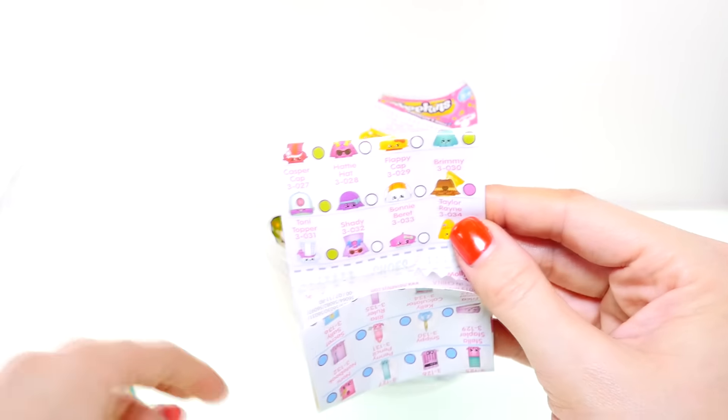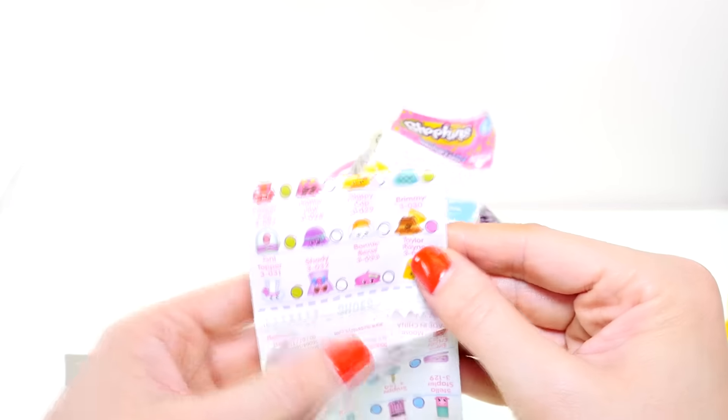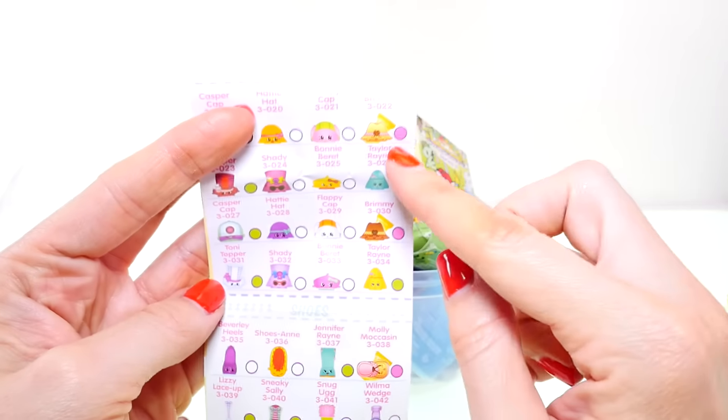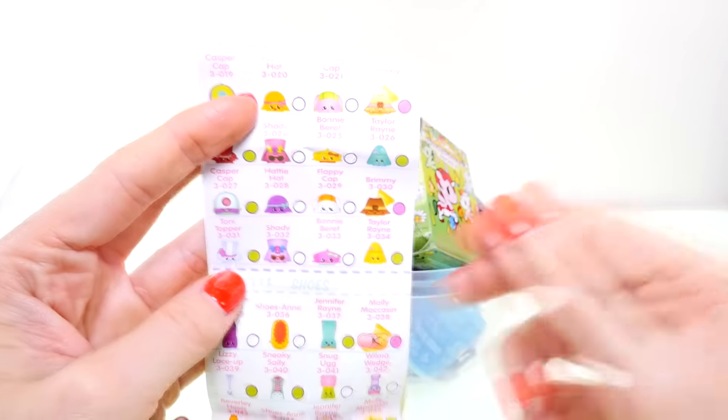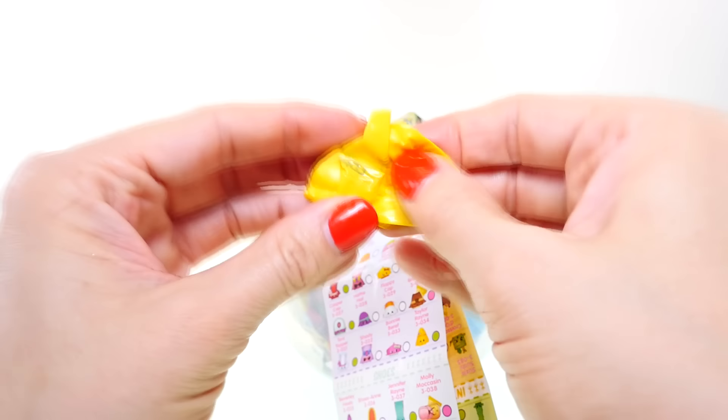It is Brimmy and she is pink, so she's ultra rare! How lucky is that — I didn't realize she was ultra rare. I've now found both the yellow one and the brown one. Let's see what we got in our second package.